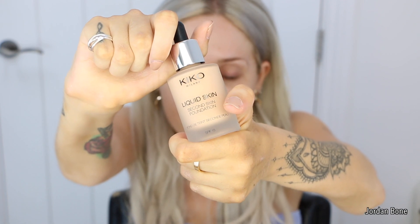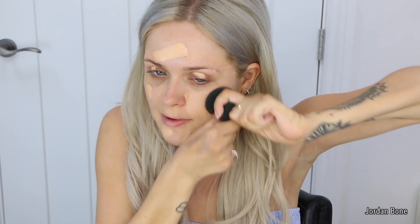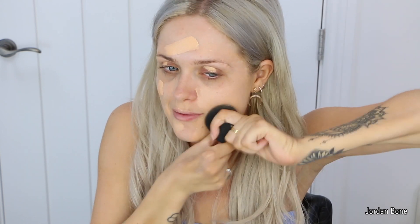If you'd like to see how I achieve this really summery, glowy look then please do keep watching. For the foundation I'm going to go in with the Liquid Skin Foundation in the shade Warm Beige. I really like the smell of this foundation — it smells really fresh, reminds me of holiday a little bit. I'm just blending this into the skin.